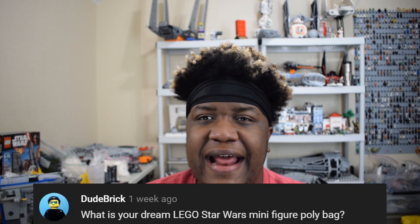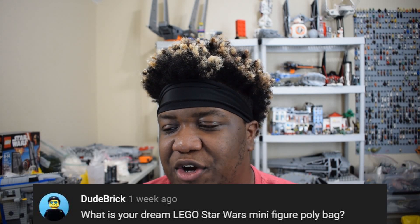Next question comes from Dude Brick. He asks: what is your dream Lego Star Wars minifigure polybag? Similar to how they did the Darth Revan polybag, I would want to see Darth Nihilus. He has a really cool character design. Knights of the Old Republic is my favorite game and KOTOR 2 is definitely up there as well. I don't expect to ever get a set from KOTOR 2 — especially if Disney is doing new Knights of the Old Republic era films, that really pushes any hopes of KOTOR sets out the window. But if they just did a polybag similar to Revan with Darth Nihilus, I would really appreciate that.